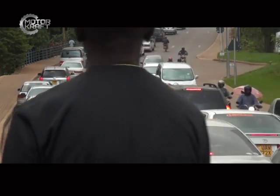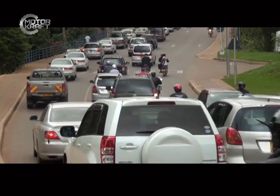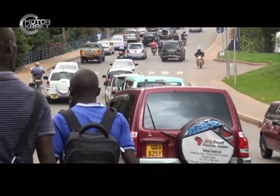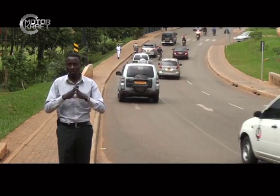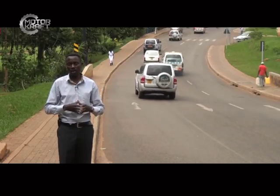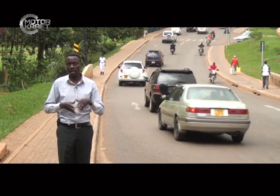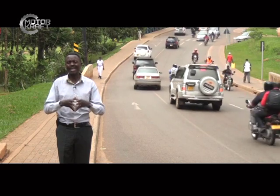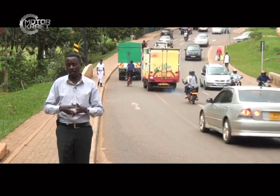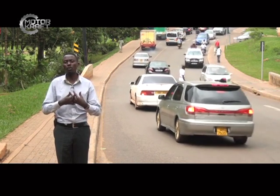In urban areas you may have road signs warning you, but in semi-urban and rural areas you might not have warning signs. Whichever the case, when you see anything that looks like a bridge, it's important to stop, come out of the vehicle, inspect the bridge, and ask people around whether vehicles or trucks of your size use that particular bridge — so that when you decide to engage the bridge, you can pass without causing any problem.